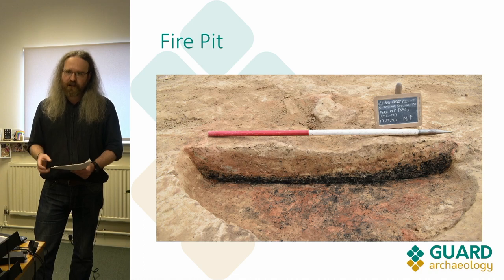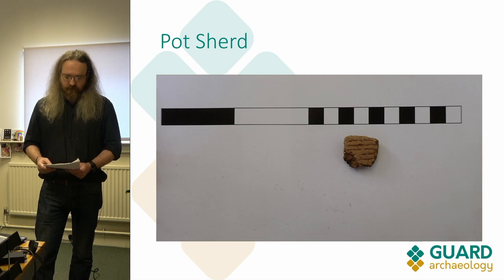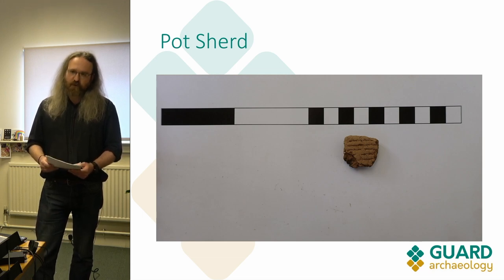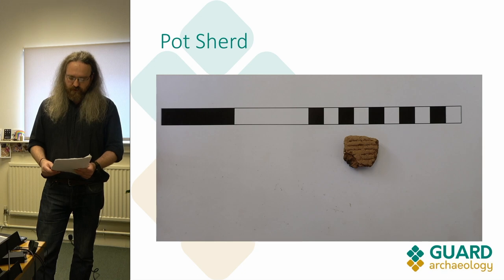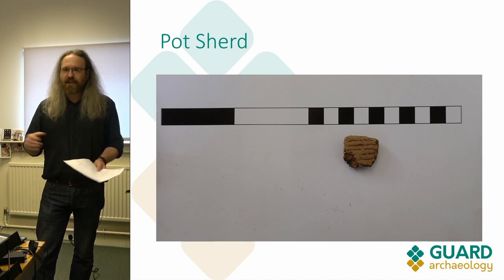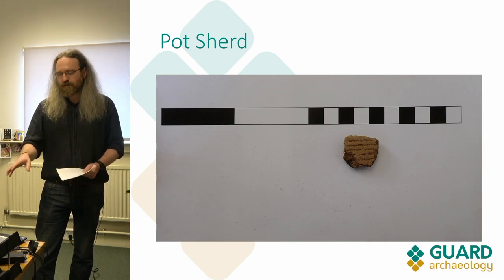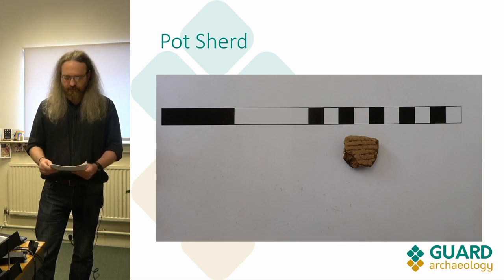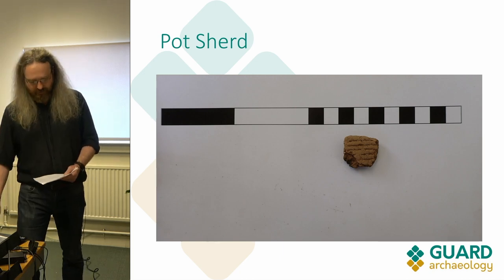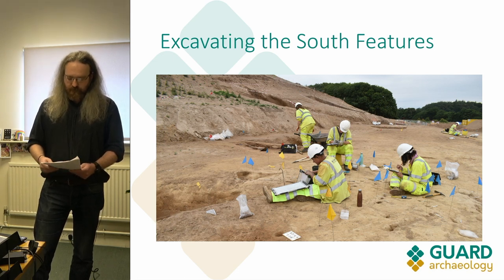Some of the other southern features also yielded a small finds assemblage including worked flint, part of a polished stone axe, and some pottery such as this sherd of grooved ware. It's possibly going to be Bronze Age in date, which pushes the use of the hill fort back a little and suggests the site might have been in use before it became a hill fort — it might have been an important site. There wasn't an awful lot of pottery but it shows that something was happening.